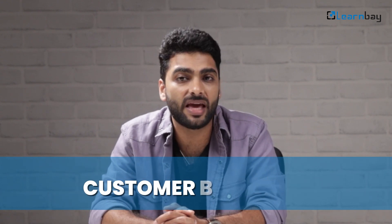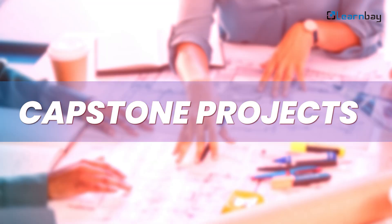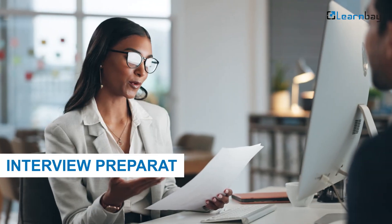In months 5 and 6, the focus shifts to retail and supply chain specifics. You learn about inventory management, customer behavior, and logistics optimization. Months 7 and 8 are for your capstone projects — real world tasks that put your skills to the test and boost your portfolio. The 9th month is all about job applications and interview preparations.